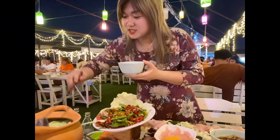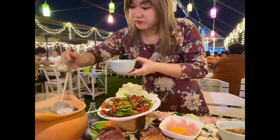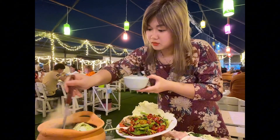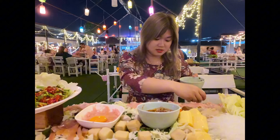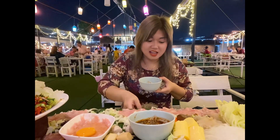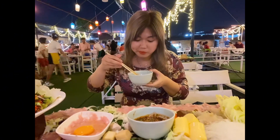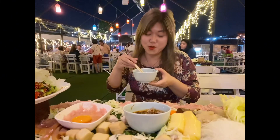Now we will try this hot pot to see how good it is. That is the pot. The soup is very sweet and I think that is suitable for everyone. Let's try a little bit of meat here. I think everything is very nice. I think everyone can come here to try it. It's also a very nice experience in Bangkok.